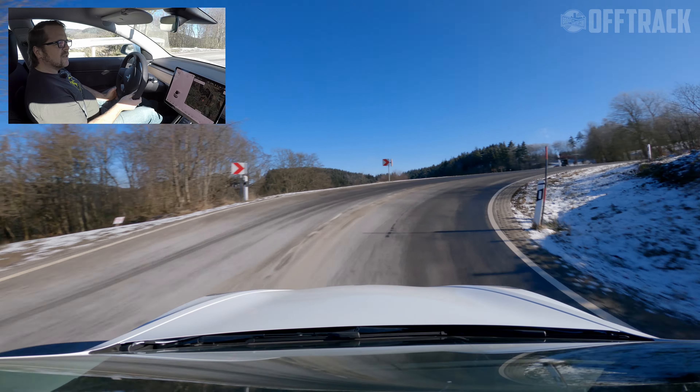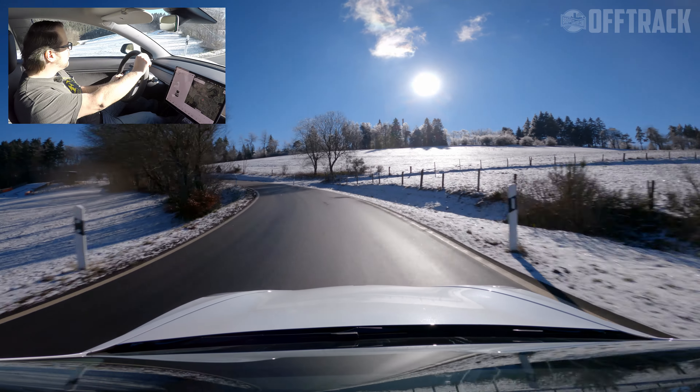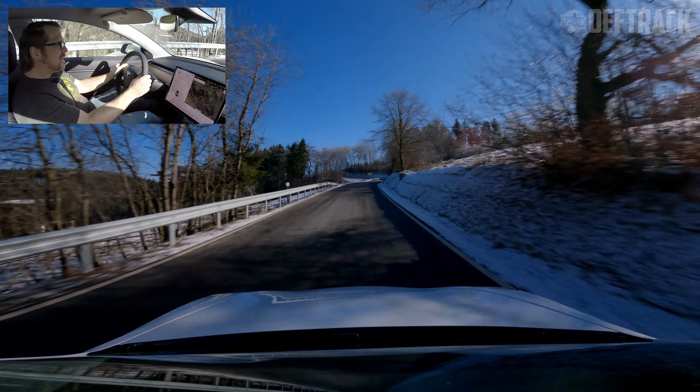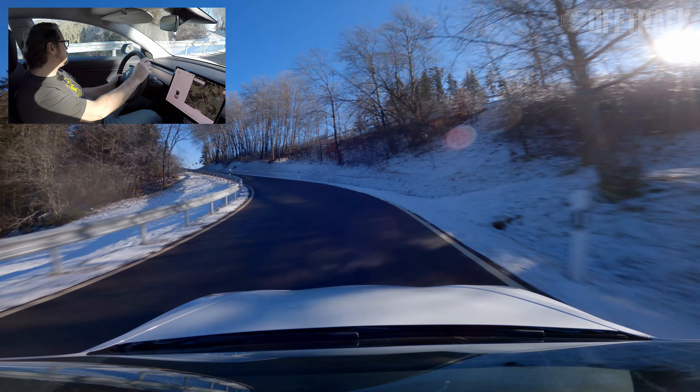Look at these lovely turns in my lovely four-wheel-drive, nearly 700 Newton metre performance car. This is mega. I love driving this.